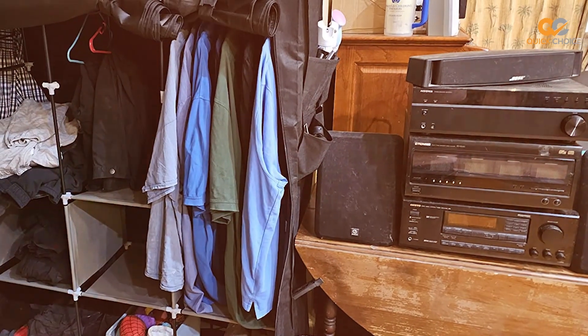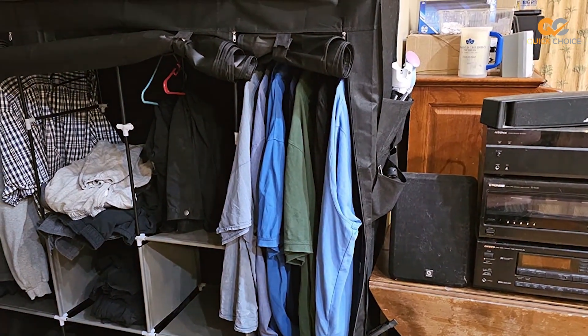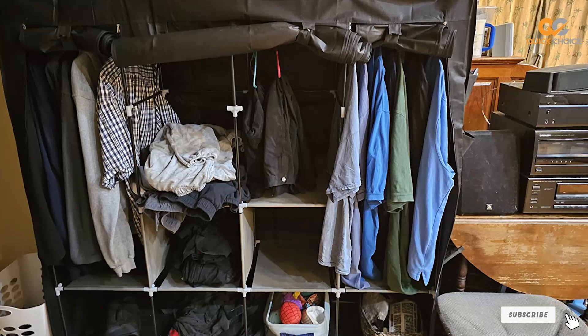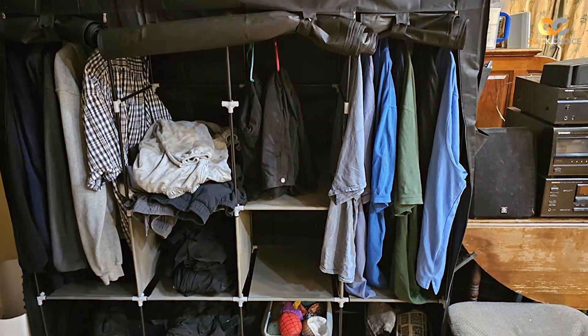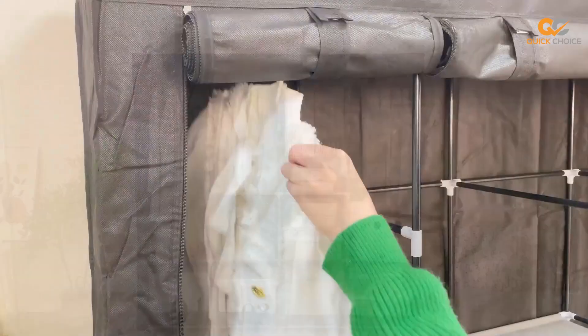It's time to enjoy the convenience and elegance of a wardrobe that puts your clothing and accessories in their rightful place. Thanks for tuning in to discover the best portable closets on the market. If you found this video helpful, give it a thumbs up, and don't forget to subscribe for more home organization and product reviews. Until next time, stay organized!